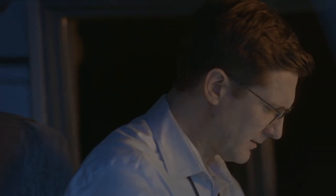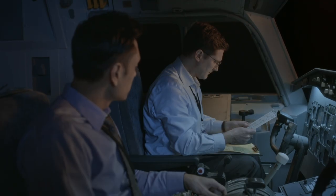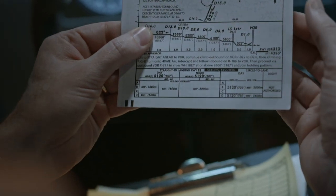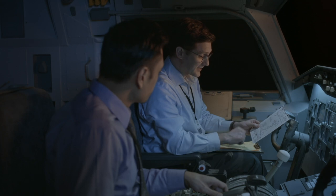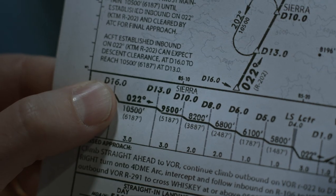Could it be? Then, quite by accident, the investigators discover a key clue regarding the pilot's misreading of the approach chart. This definitely makes it look like 10,500 is the correct altitude at 16 miles. Robinson finally has a theory he can put to the test.